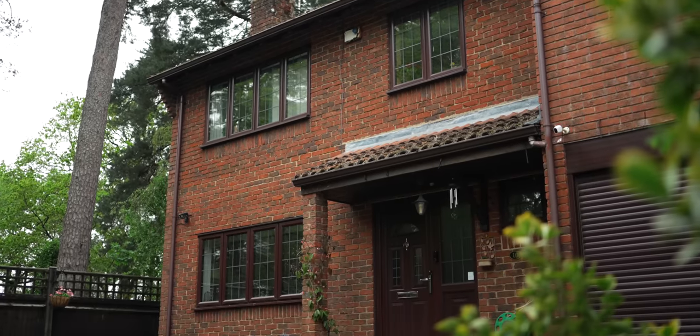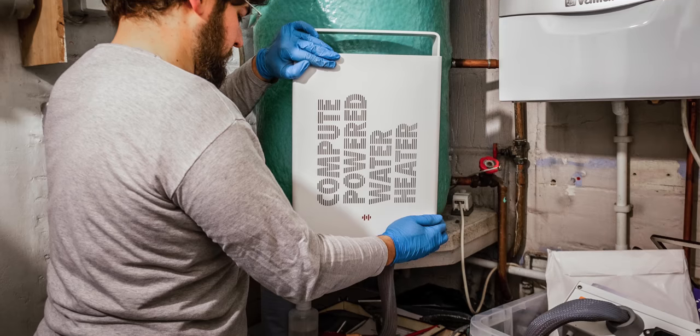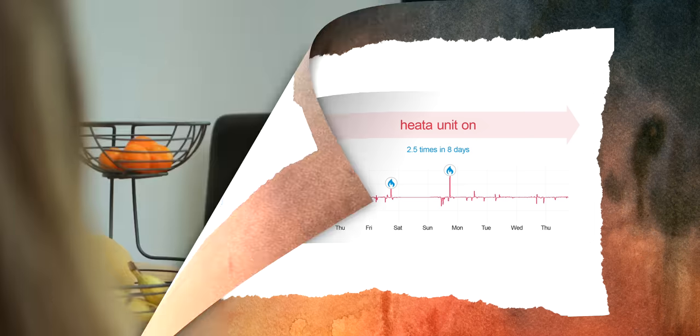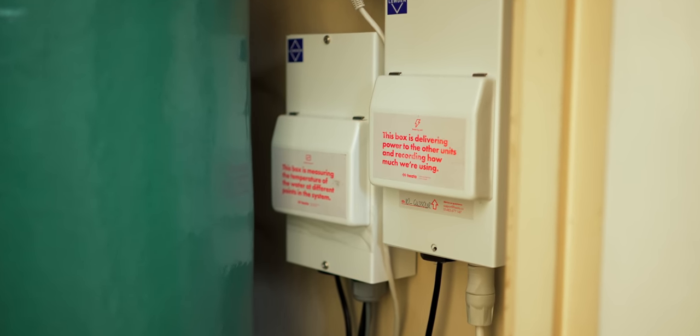The unit was installed about a month ago and has been switched on over the last week or so. During that time we've definitely used less gas to heat the hot water. I haven't noticed any change in temperature — it's been hot enough. It's almost invisible: I know it's there, but for us as a family there's no real difference.